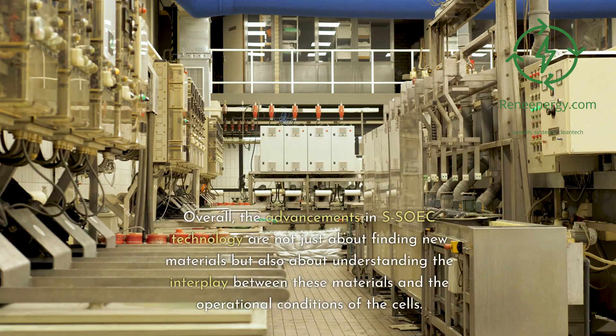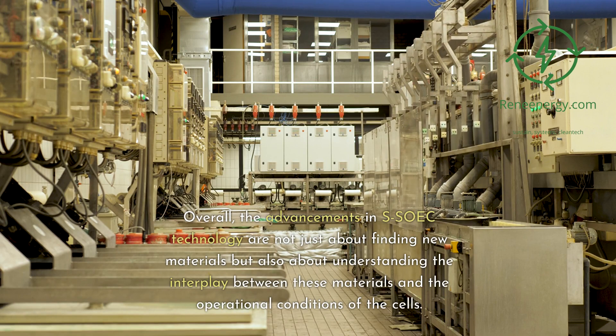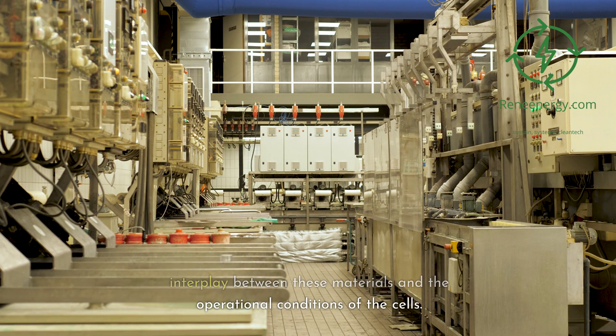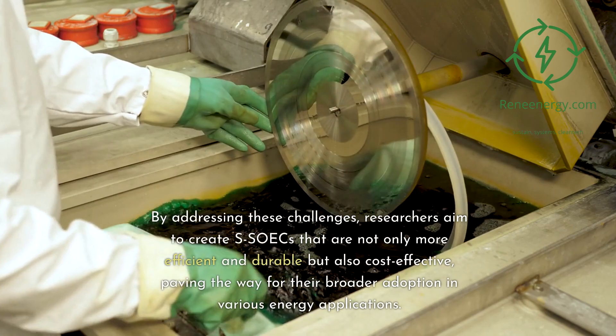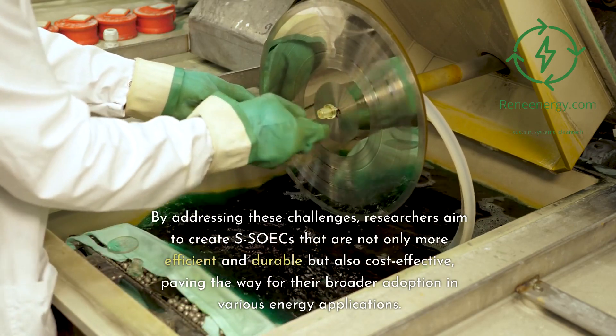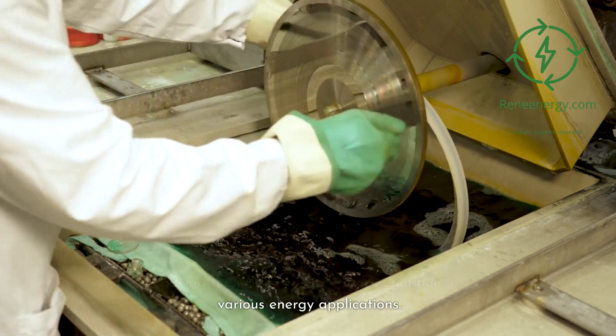Overall, the advancements in SOIC technology are not just about finding new materials but also about understanding the interplay between these materials and the operational conditions of the cells. By addressing these challenges, researchers aim to create SOICs that are not only more efficient and durable but also cost-effective, paving the way for their broader adoption in various energy applications.